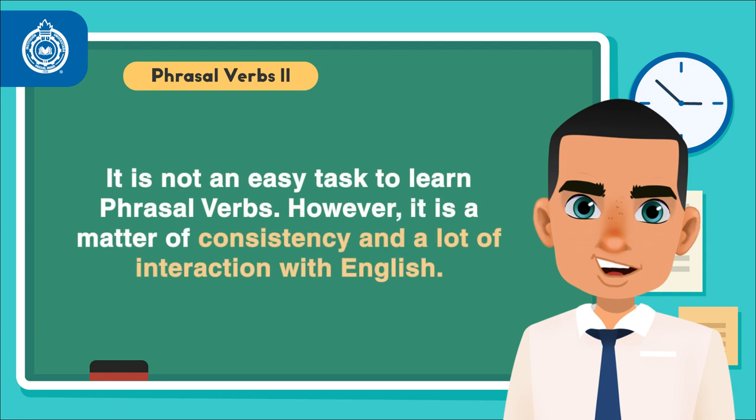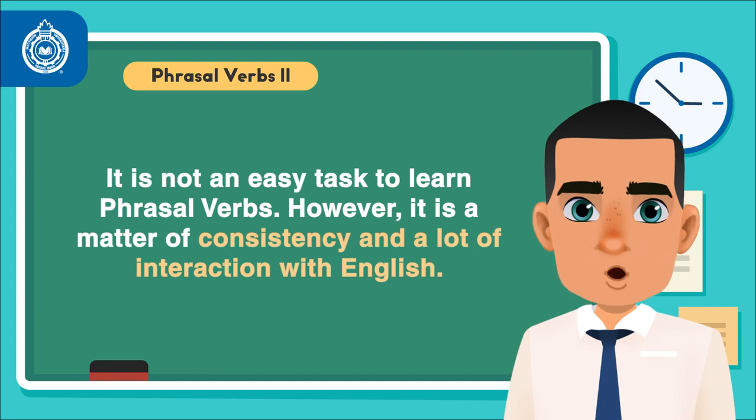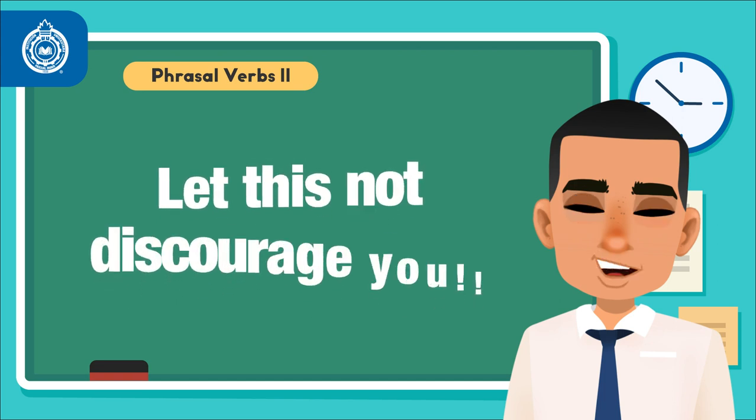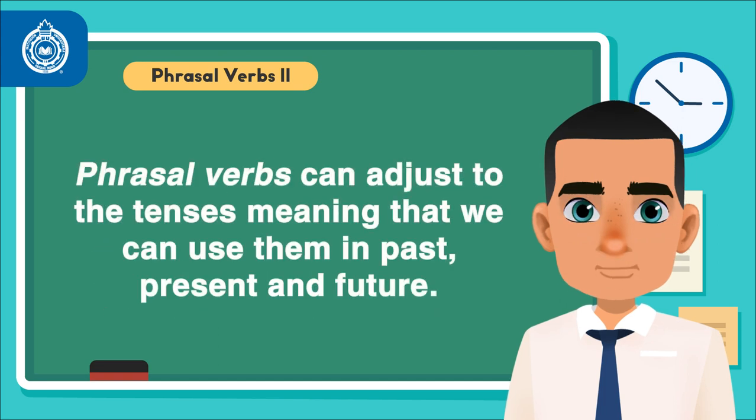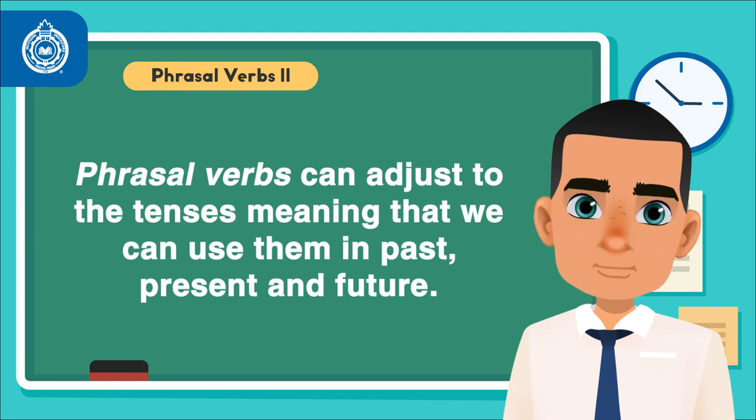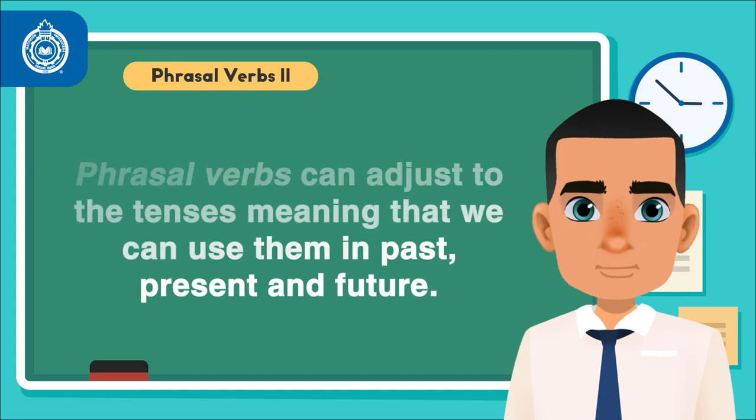It is not an easy task to learn phrasal verbs. However, it is a matter of consistency, as it takes a long time and a lot of interaction with English to begin to recognize and understand phrasal verbs. Let this not discourage you. Do understand that phrasal verbs can adjust to the tenses, meaning that we can use them in past, present, and future.